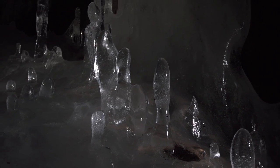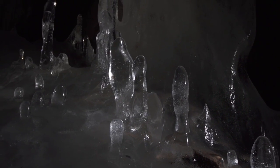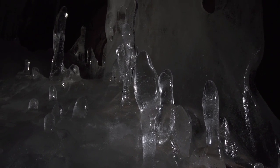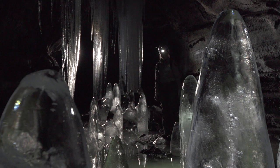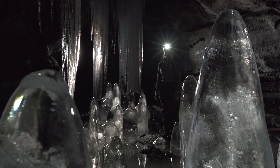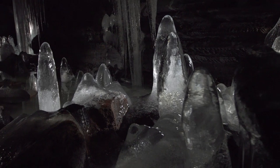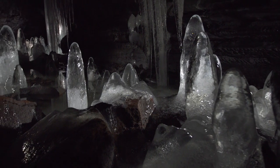I would never expect Crystal Ice Cave to be in a place like this. You walk down into a trench and find a hole through the rocks, and then it opens up and you see huge ice formations and it's really cold. Who would ever think that existed below a hot, dry landscape?